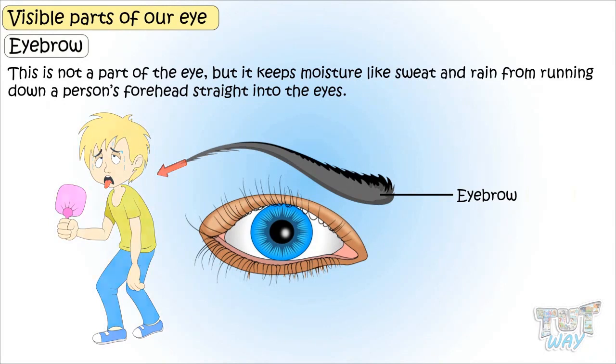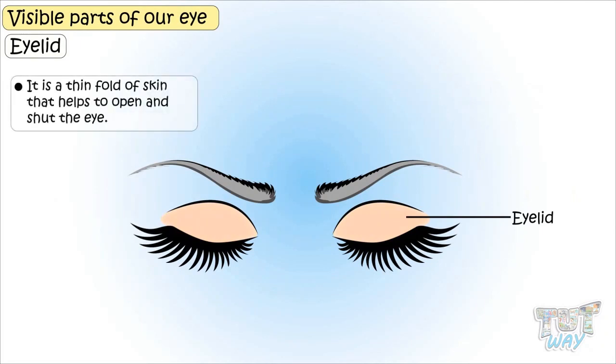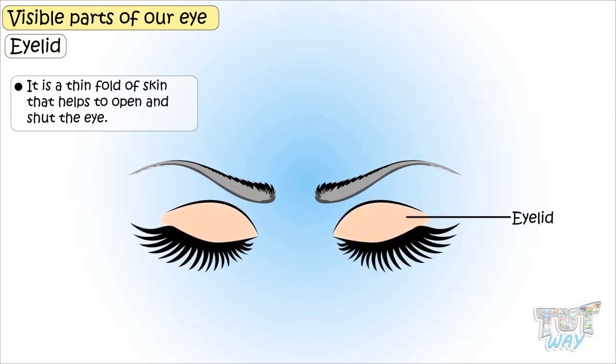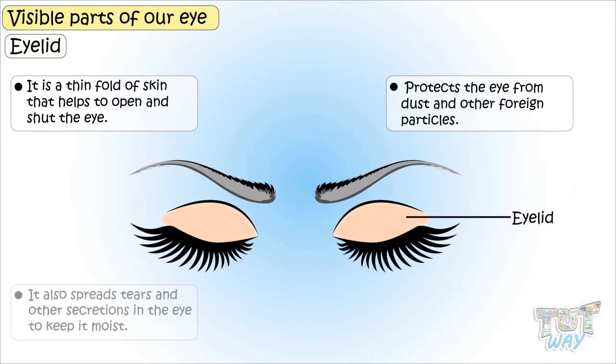Eyelids — these are our eyelids. It is a thin fold of skin on the eyes that helps to open and shut the eyes, and also protects the eyes from dust and other particles. It also spreads tears and other secretions in the eye to keep the eyes moist.